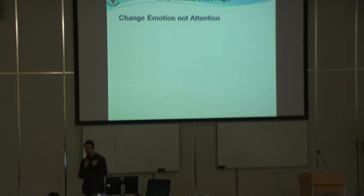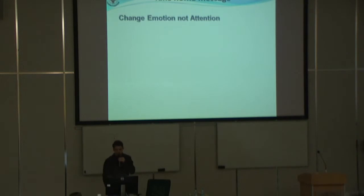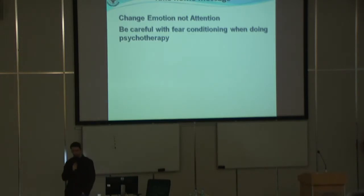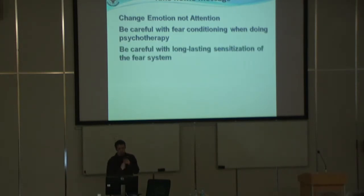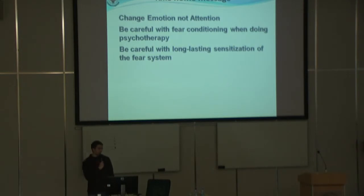So what we know from studies on anxiety disorders and for psychotherapy: first of all, you don't need to try to change attention — this does not work. You need to directly change the emotion of fear, and you need to be careful not to make fear worse.